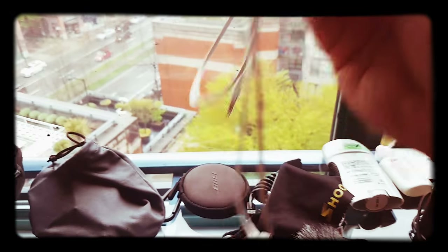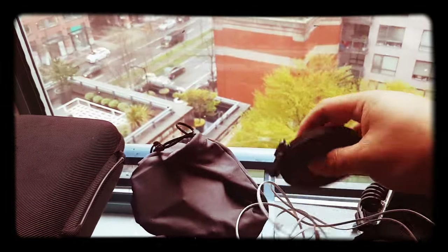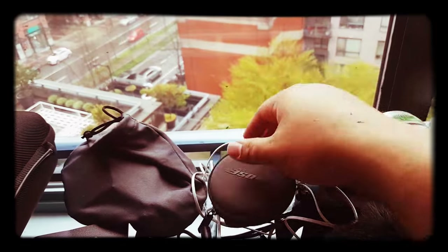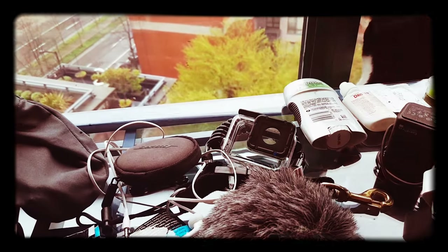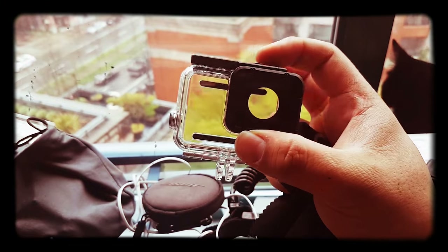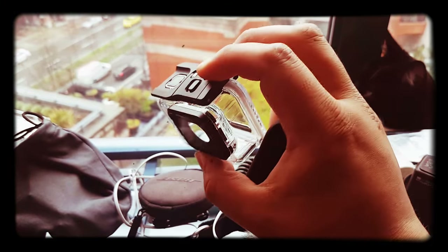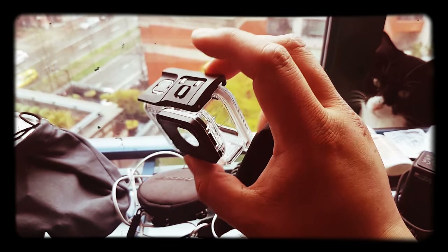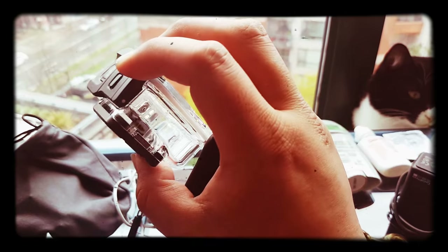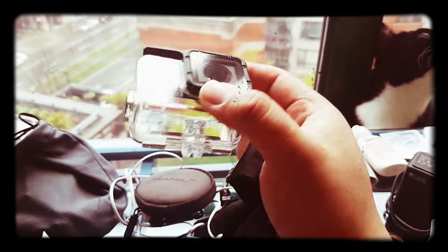A set of headphones — the good ones for all the airport and wait times involved with travel. I'm also gonna take the waterproof case, just because I want to keep playing with it and make sure I can hit the right settings while I'm diving.